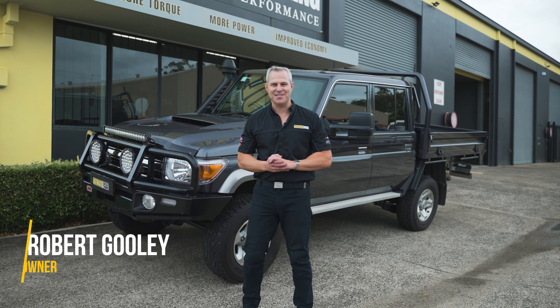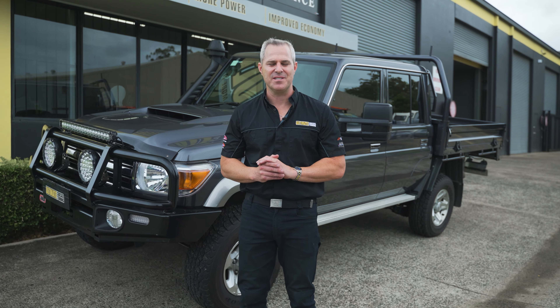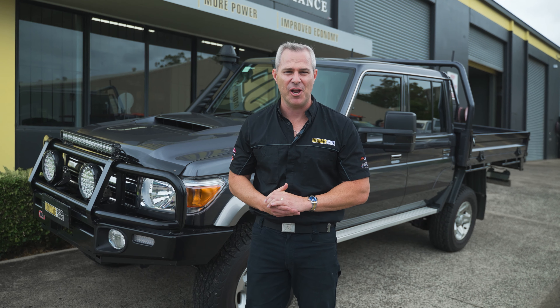Hey guys, Rob from Ultimate Diesel Tuning. Behind me is a brand new Toyota Land Cruiser 79 Series, and it's coming to us for a custom dyno tune, and this one tows a hell of a lot.